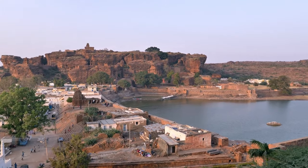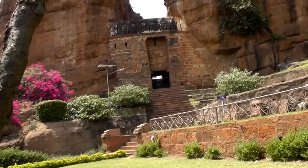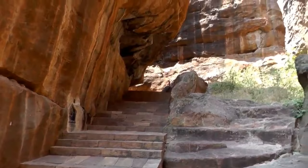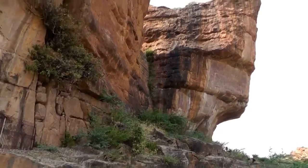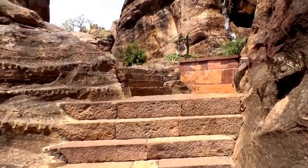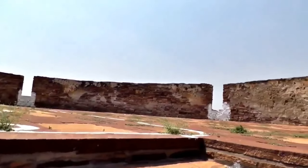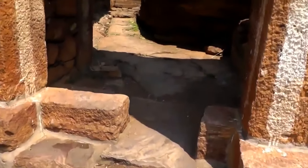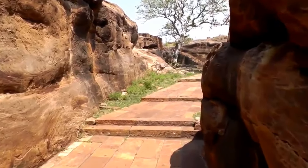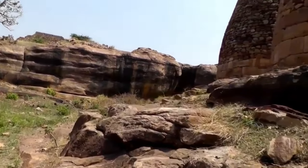Badami fort emerges from the ravines opposite the caves. It was completed in 544 CE by the Chalukya king Pulakesi I. Most of it is in ruins and was plundered after a defeat by the Pallavas in 642 CE. The two multi-storeyed freestanding mantaps were probably ceremonial complexes. Strategically placed watchtowers overlook Badami old town. Tipu Sultan occupied the fort until it was taken by the Marathas in June 1786, and the granaries were built by him.